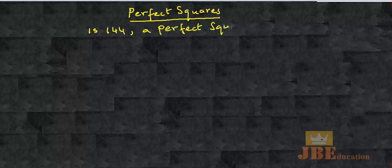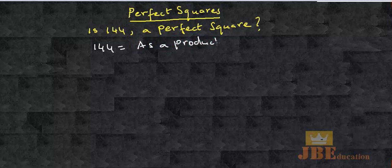Imagine you are asked a question: is 144 a perfect square? The idea is, you should be able to rewrite 144 as a product of its prime factors.